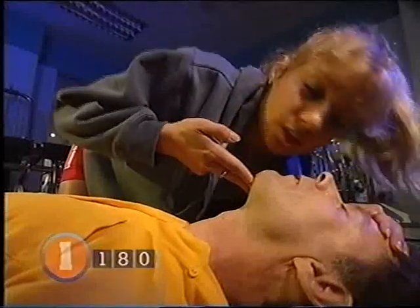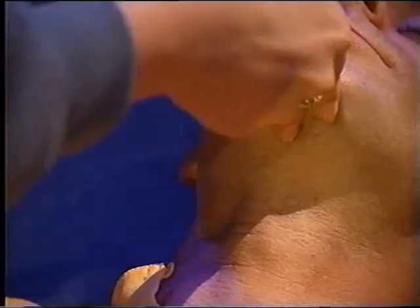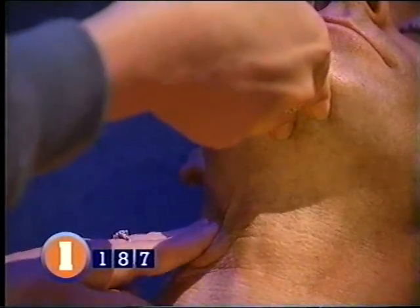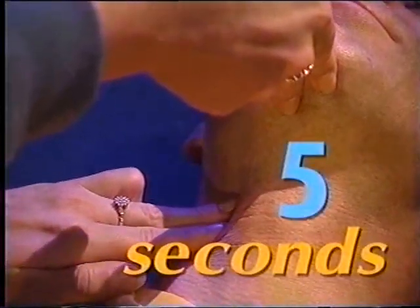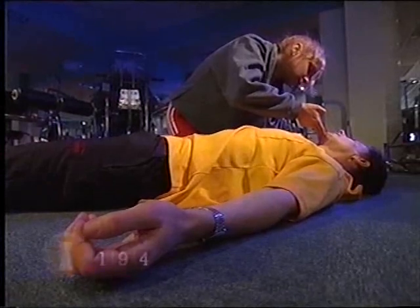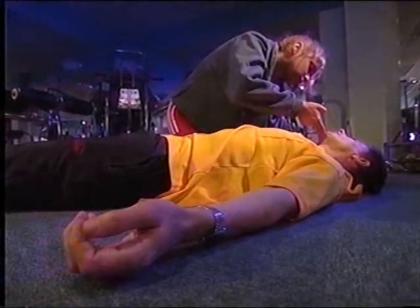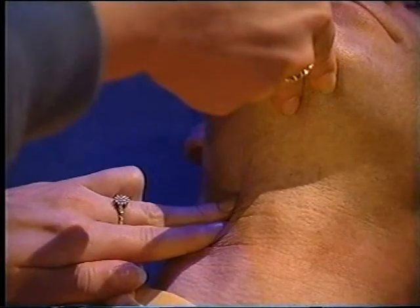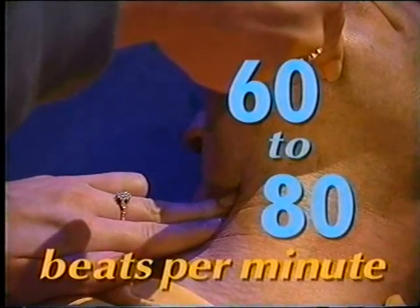Circulation: to check the circulation of blood around the body, feel for a pulse. Try to find the one in the neck by putting two fingers on one side between their Adam's apple and the muscle running up the side of the neck, and push inwards for five seconds. Don't use the wrist pulse, as it can become weak when someone's unconscious. A healthy pulse should be about 60 to 80 beats a minute.